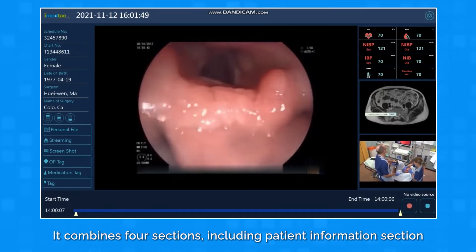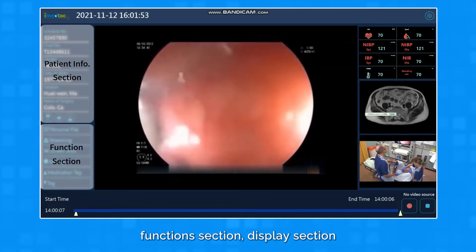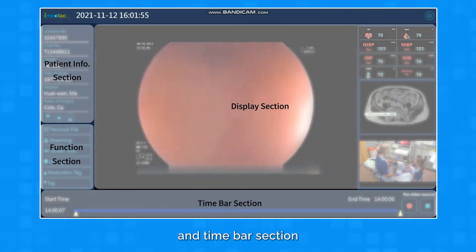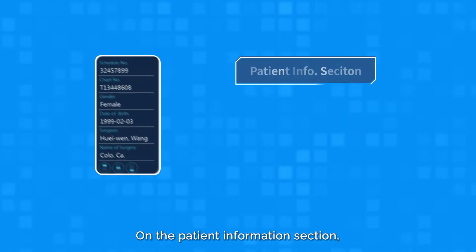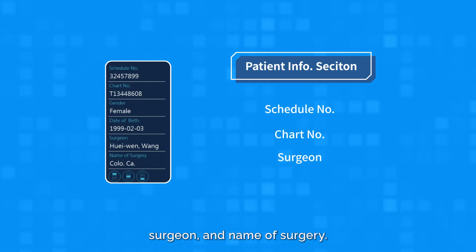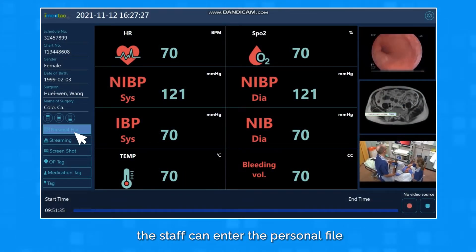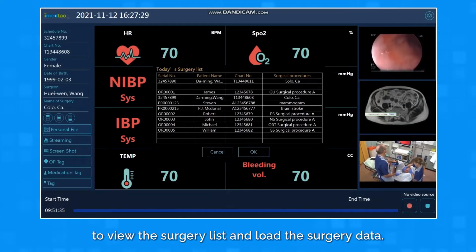It combines four sections, including Patient Information Section, Function Section, Display Section, and Time Bar Section. On the Patient Information Section, it lists Schedule Number, Chart Number, Surgeon, and Name of Surgery. On the Function Section, the staff can enter the personal file to view the surgery list and load the surgery data.